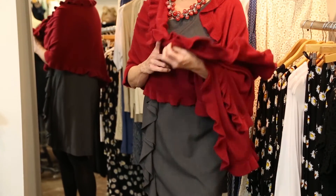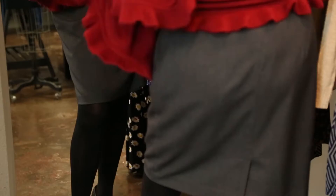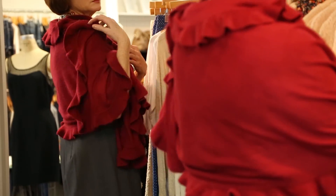I'm wearing a charcoal gray dress. It's a beautiful dress, and classic to have a charcoal gray dress. But putting the cranberry red shawl with it really picks up the accent. And then I have a chunky necklace with it, which is beautiful — the silver with red.